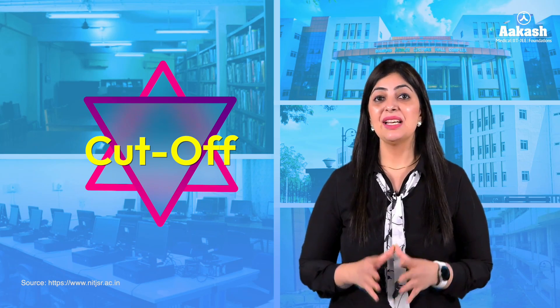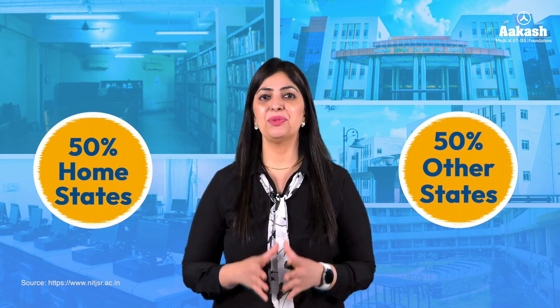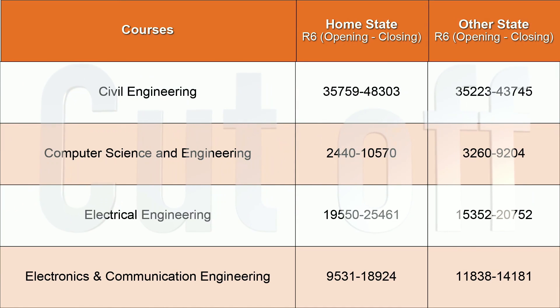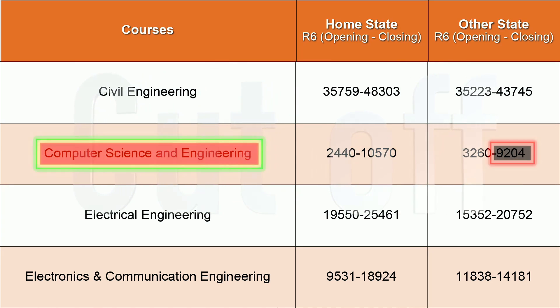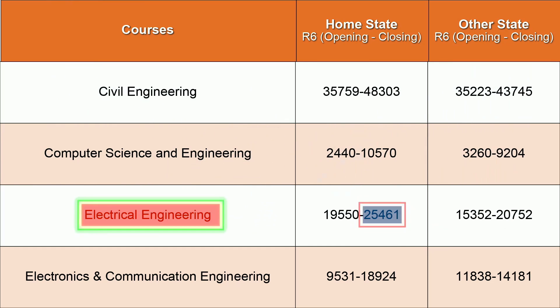Now let's look at NIT Jamshedpur cutoff 2023. Seats at all NITs are reserved — 50% for home state candidates and 50% for other state candidates. For Civil Engineering, the closing rank was 48,303 for home state and 43,745 for other state candidates. For Computer Science and Engineering, it was 10,570 for home state and 9,204 for other state. For Electrical Engineering, the closing rank was 25,461 for home state and 20,752 for other state.